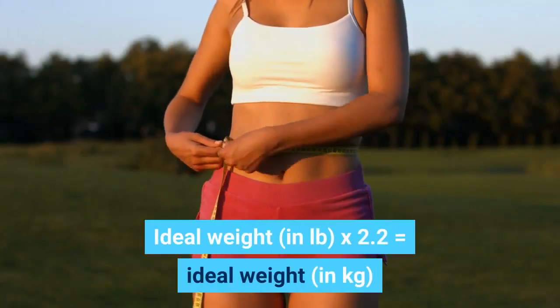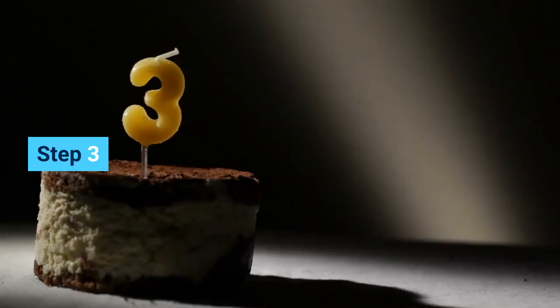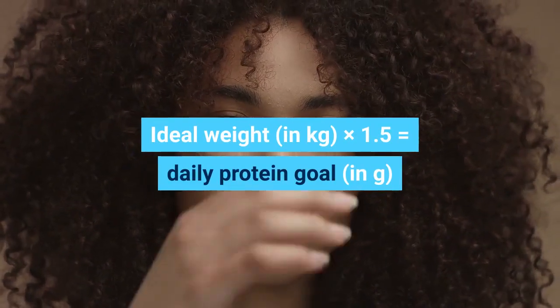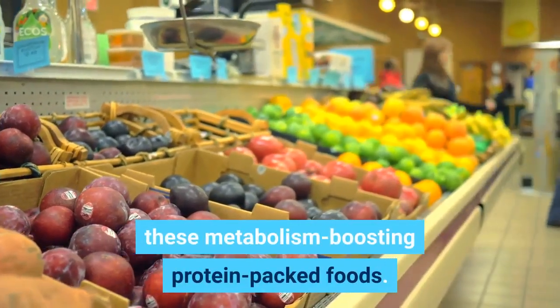Step 2: Ideal weight in pounds divided by 2.2 equals ideal weight in kilograms. Step 3: Ideal weight in kilograms times 1.5 equals daily protein goal in grams. Now that you know how much you need, check out these metabolism-boosting, protein-packed foods.